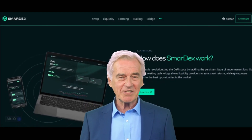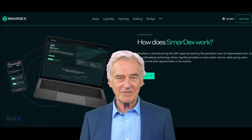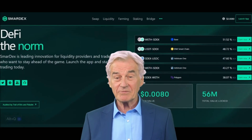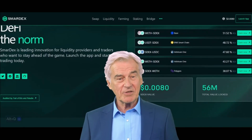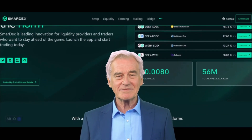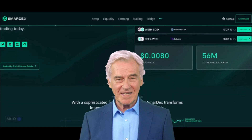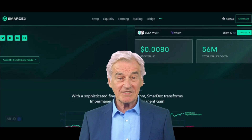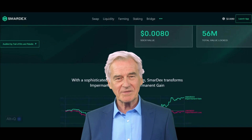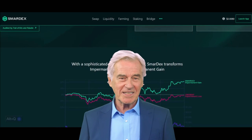Second, the K constant rule modification: what sets SmartX apart is its ingenious modification of the K constant rule. While traditional AMMs maintain a constant product, SmartX introduces dynamic adjustments to the balance of reserves, automatically optimizing the pool's composition for the best possible swaps. Third, impermanent gain: SmartX's technology can turn impermanent loss into impermanent gain, intelligently managing the pool and maximizing returns for liquidity providers.